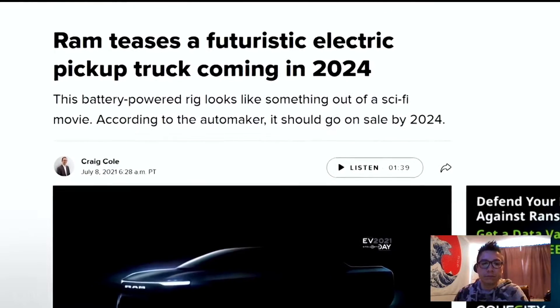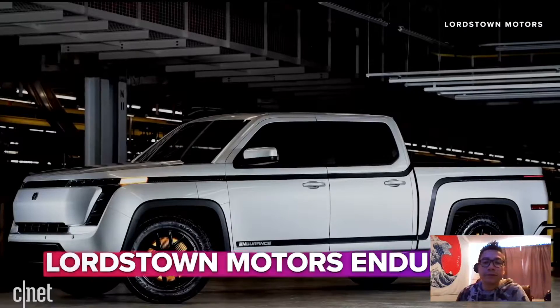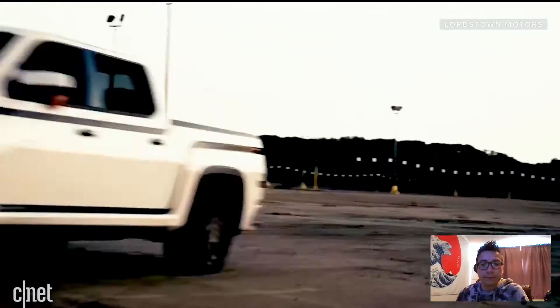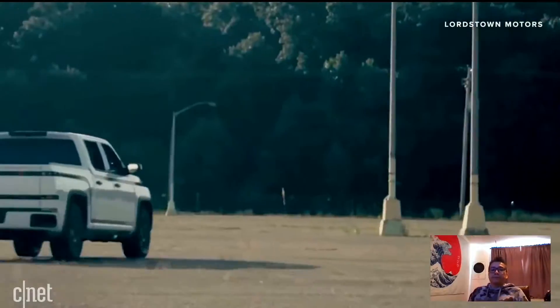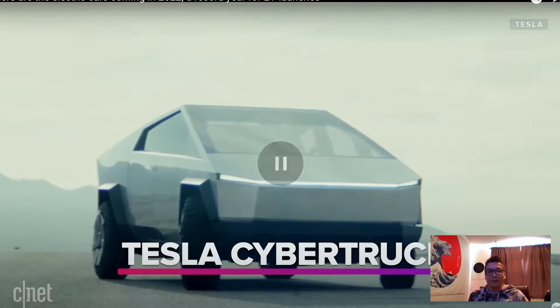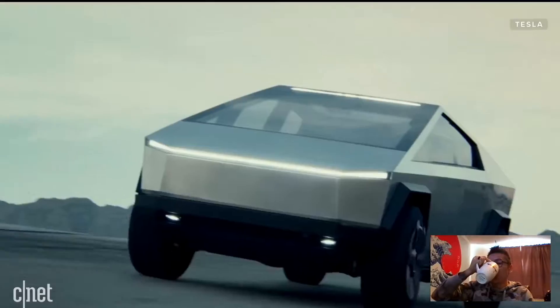An electric Ram truck is not expected until 2024, so there are no specs to discuss right now. As for Rivian, the CEO and CFO resigned in 2021 over allegations about overstating interest in their vehicles and a cash issue. Then there's the Tesla Cybertruck — now delayed. I'm actually glad it's delayed because I can't afford mine right now, so shout out to Elon. It's pushed to Q1 2023, and I suspect that won't be the last delay we'll see for the Cybertruck.